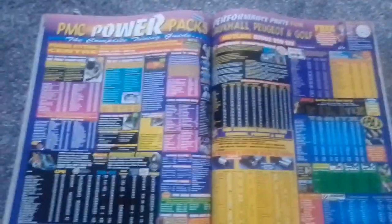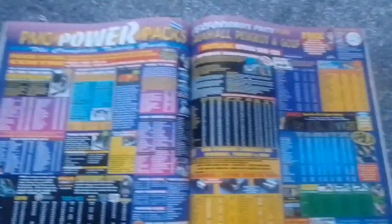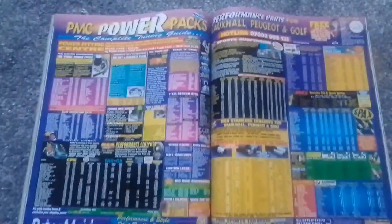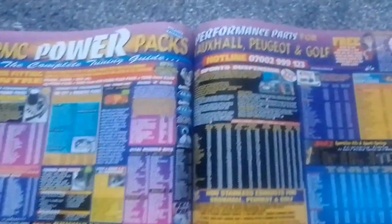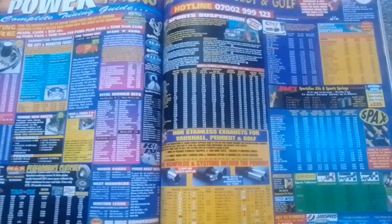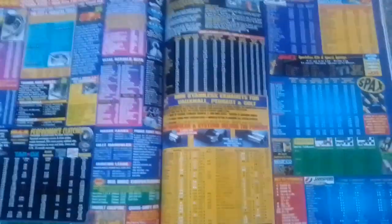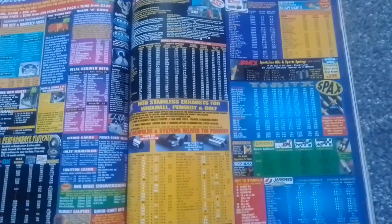So that's interesting — they also do stuff for the Golf. For example, sport suspension for your Mark II Golf: IBAC, Jamex, non-stainless exhausts for Vauxhall, Peugeot, and Golf, Jamspeed exhausts, Peco, and Power Flex.